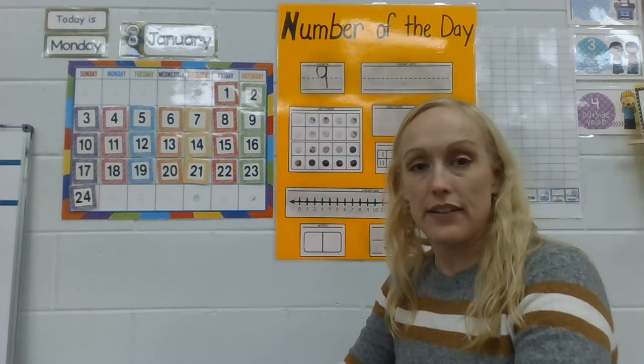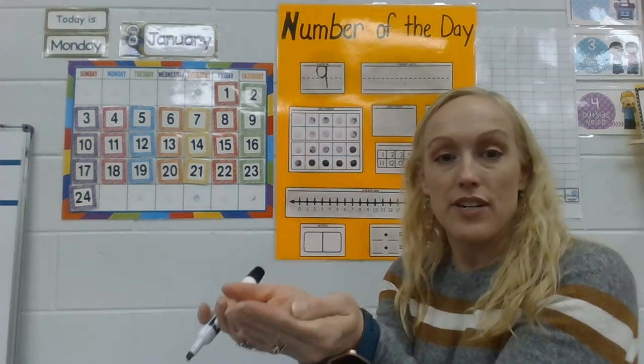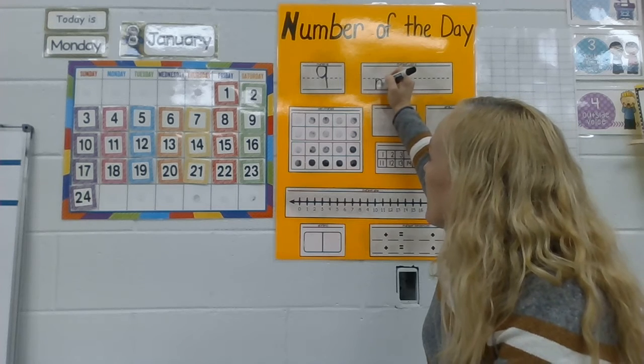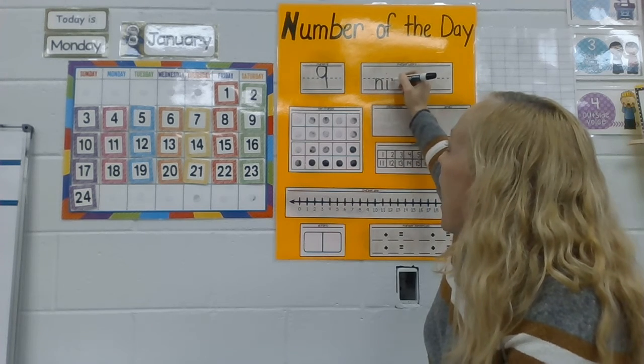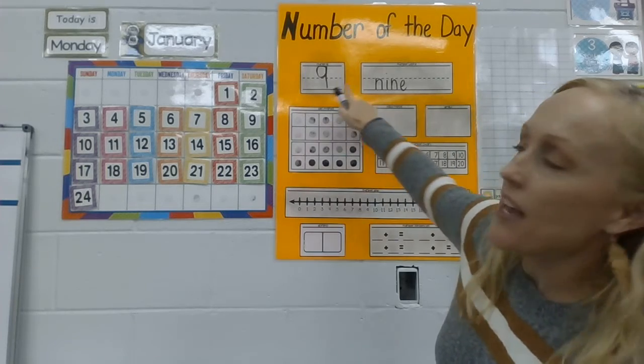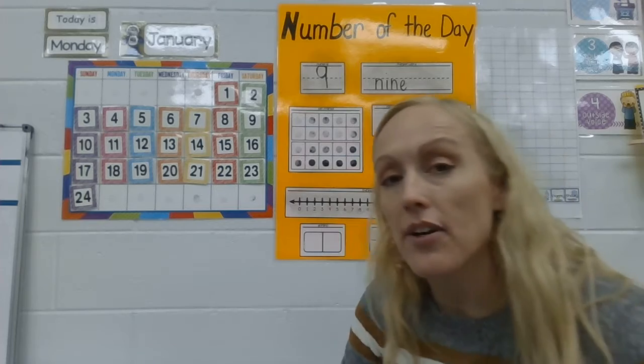Now I need to write the number word. Let's listen — 'nine.' What letter makes that 'mmm' sound? It's N, for 'nest.' Nine — number nine, word: nine.